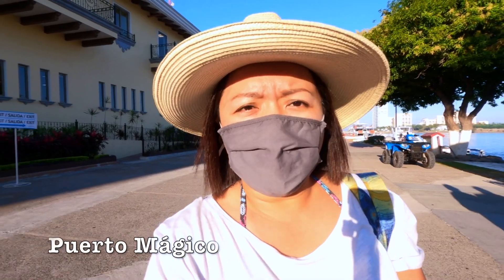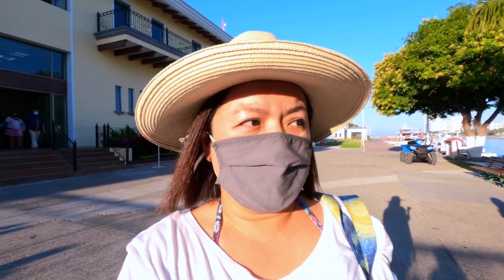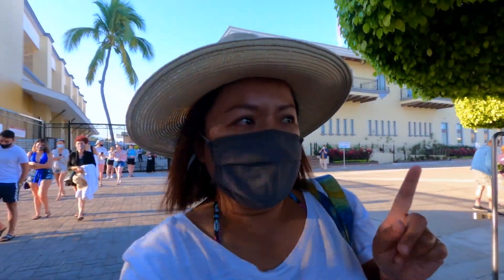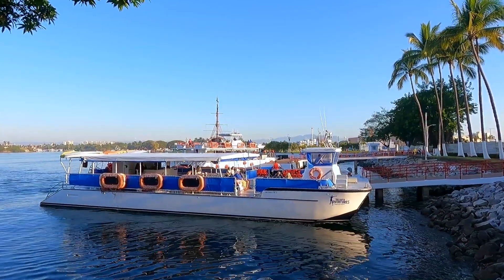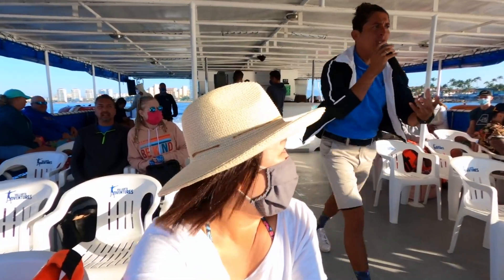This place is called Puerto Mexico. They have quite many boats departing every single day, almost at the same time. So be very careful and pay attention when they call the boat number. I guess this is our boat today — it's a bit smaller. Let's go check this out!